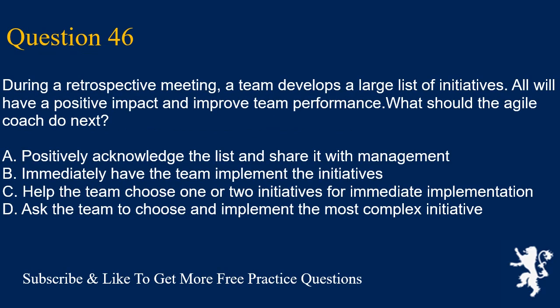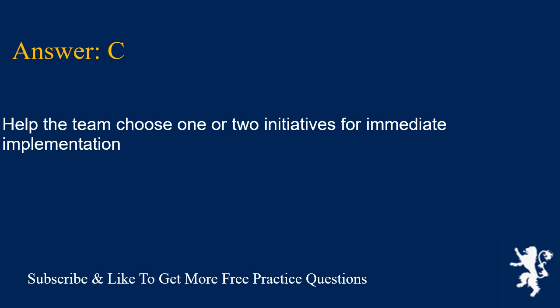Question 46. During a retrospective meeting, a team develops a large list of initiatives. All will have a positive impact and improve team performance. What should the Agile coach do next? A. Positively acknowledge the list and share it with management. B. Immediately have the team implement the initiatives. C. Help the team choose one or two initiatives for immediate implementation. D. Ask the team to choose and implement the most complex initiative. Answer is C. Help the team choose one or two initiatives for immediate implementation.